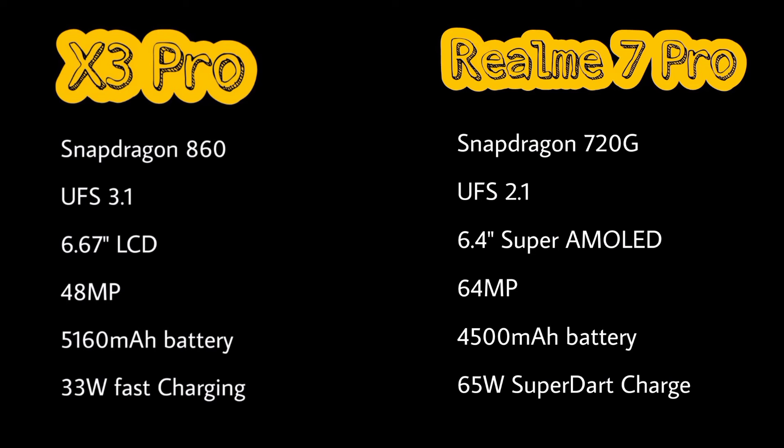The X3 Pro has two variants: a 6GB plus 128GB variant priced at about 40,000 Pakistani rupees, and an 8GB plus 256GB ROM variant priced at about 45,000 Pakistani rupees. Realme 7 Pro has 8GB RAM plus 128GB ROM and is priced at about 45,000 Pakistani rupees.